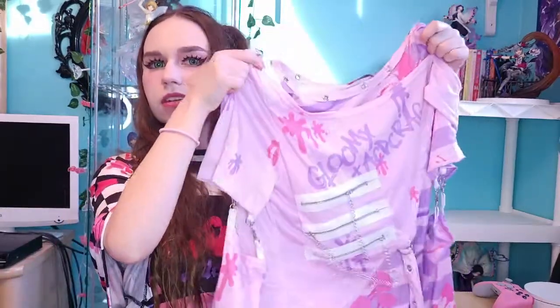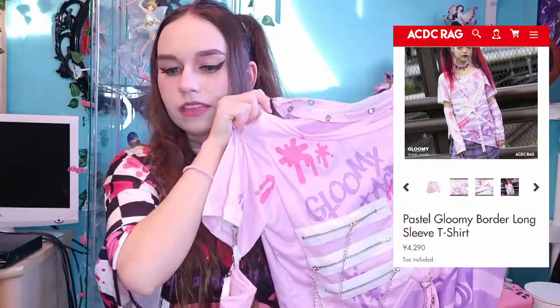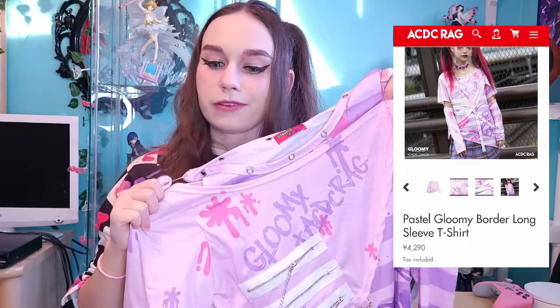Alright, so first up off the top, I've got this little baggie here. Here I have the really cool detachable sleeve top that came from this collection. This top is the Pastel Gloomy Border Long Sleeve T-Shirt. It cost me 4,290 yen, which is not bad, especially for ACDC Rag. I feel like their t-shirts are typically what I go for because they're the most affordable.